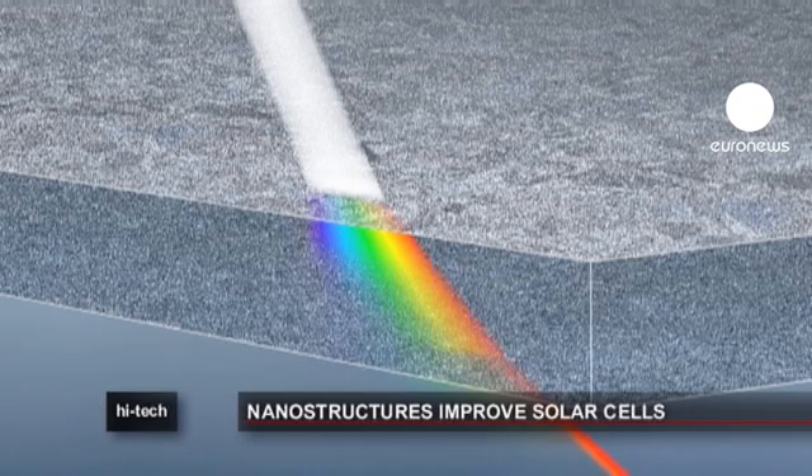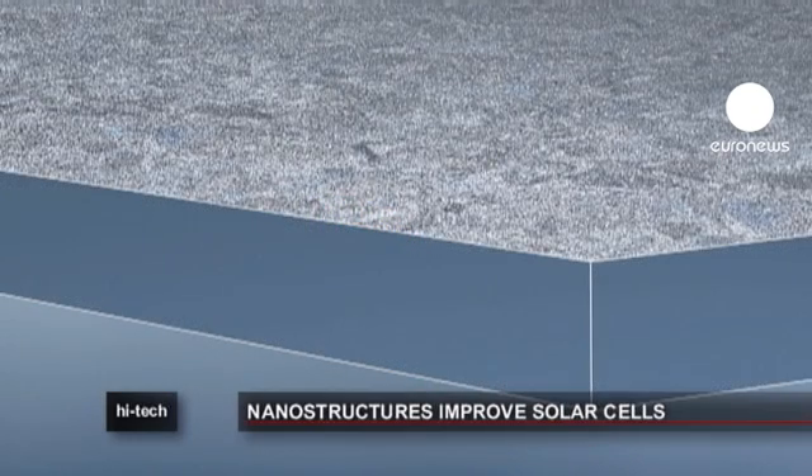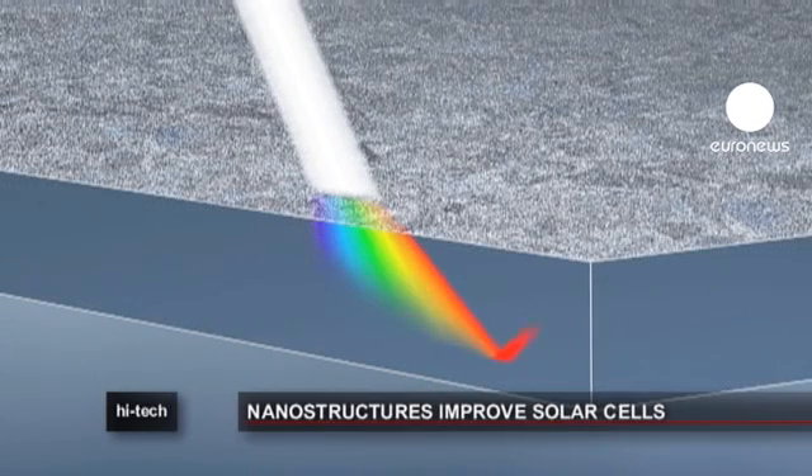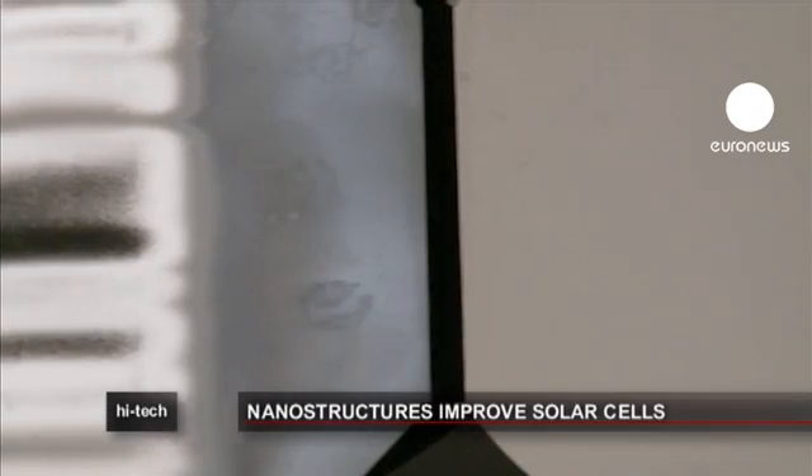A vast amount of available light escapes conventional solar cells — some of it simply passes through. By roughening the front surface and polishing the rear, rays are not only scattered, but they also bounce back into the cell, so maximizing the light-trapping potential.